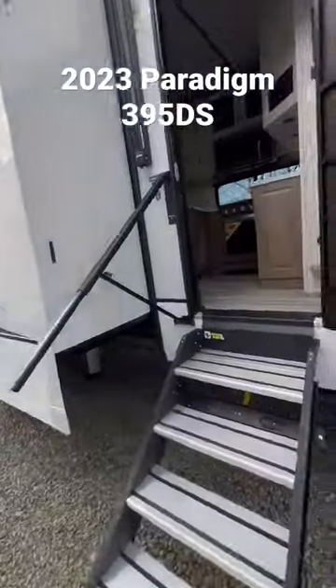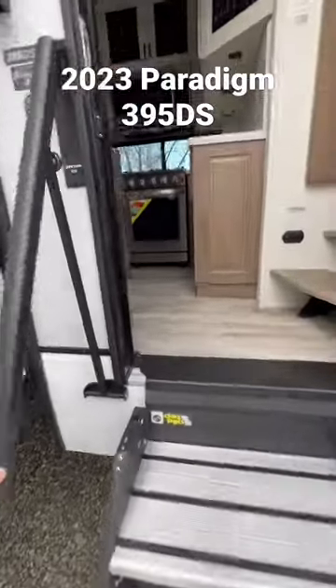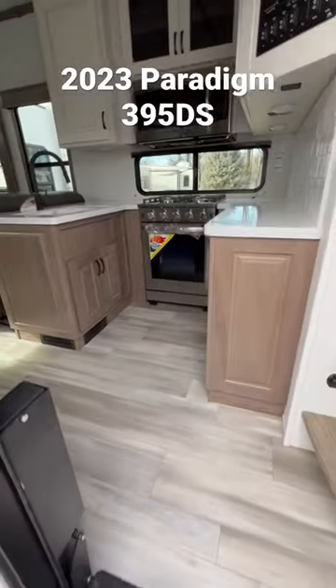This is a double suite. Check it out. New handrail, super cool. You have a strut assist, solid step entryway.